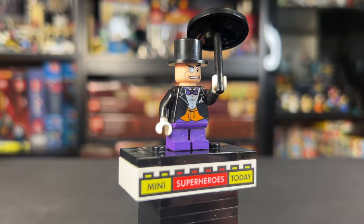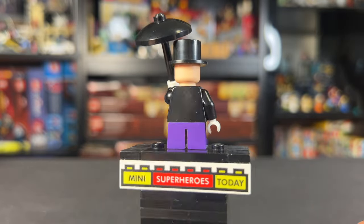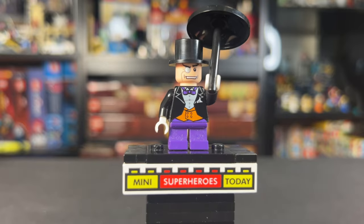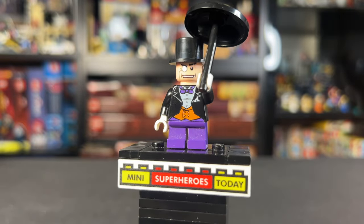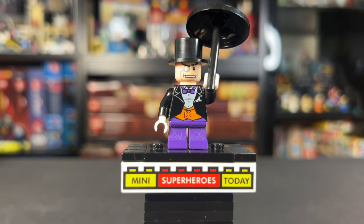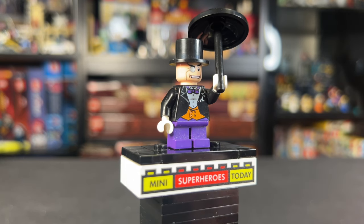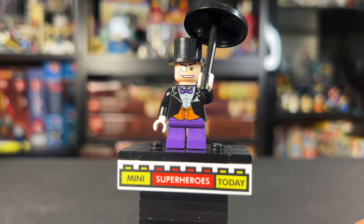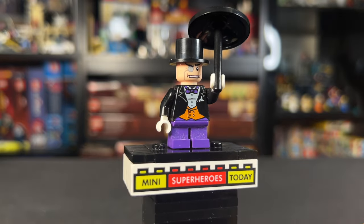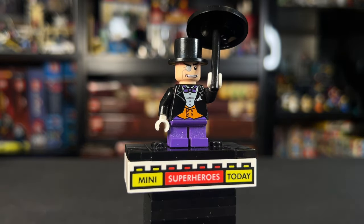The Penguin is our other non-exclusive minifigure — he did come in one other set — but he's a really great one. He's awesome with those short purple legs, the head looked great with the monocle, and the design of the torso was very forward for the time with how much detail went into it. Almost 20 years later, I really like how it represents a simpler time in LEGO Super Heroes and particularly in LEGO Batman.